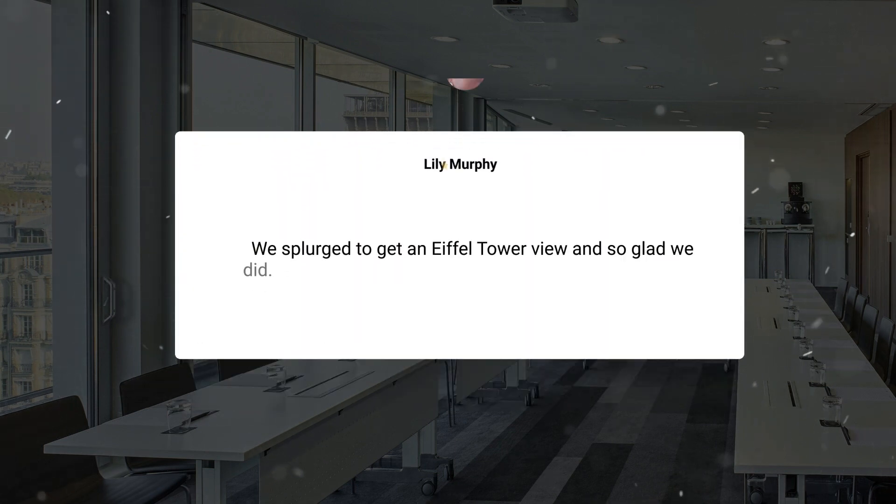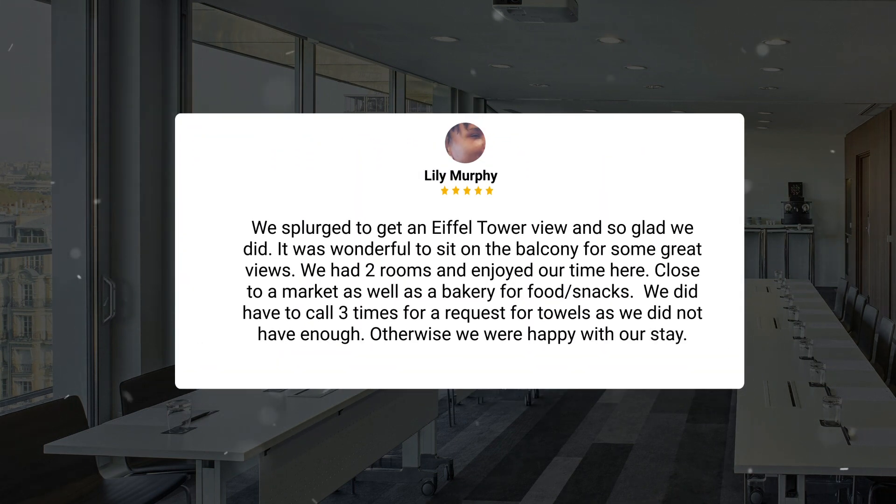We splurged to get an Eiffel Tower view and are so glad we did. It was wonderful to sit on the balcony for some great views. We had two rooms and enjoyed our time here. Close to a market as well as a bakery for food and snacks. We did have to call three times for a request for towels as we did not have enough. Otherwise we were happy with our stay.